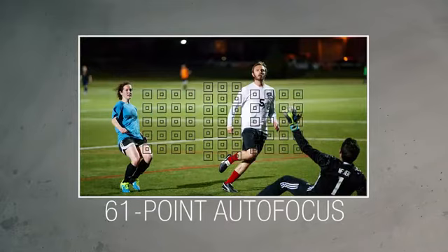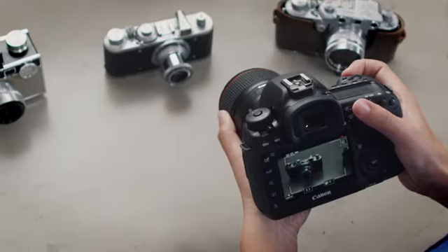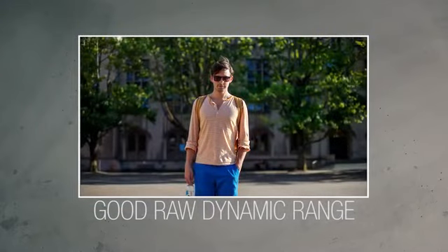The updated 61-point autofocus system covers up to 24% more of the frame and includes face detection. 4K DCI video ensures that the camera meets the highest standards for video quality as well. The camera's raw dynamic range has been significantly improved over previous 5D models.